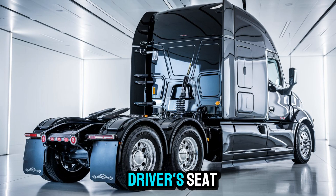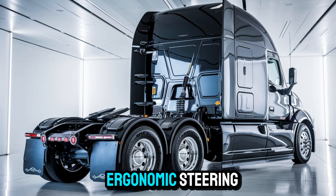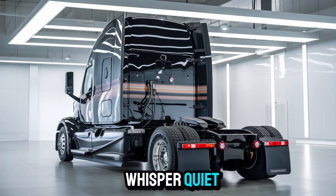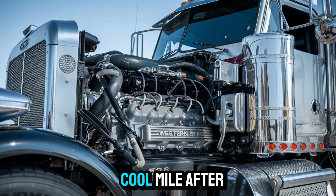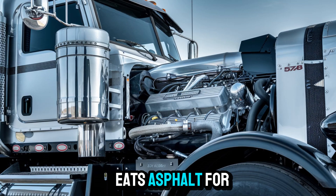Slide into the driver's seat, and here's where it blows minds. Fully digital dash. Ergonomic steering. Smart controls right where you want them. And the cabin? Whisper quiet. Plush seating. Climate controls that keep your coffee warm and your head cool, mile after mile. It's basically a mobile command center, but one that eats asphalt for breakfast.